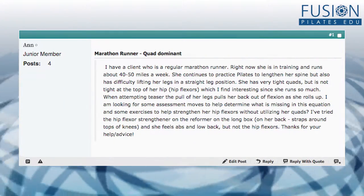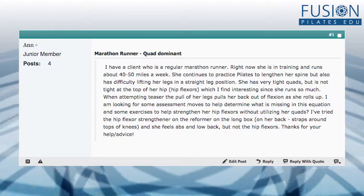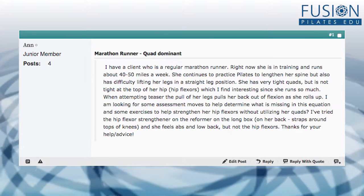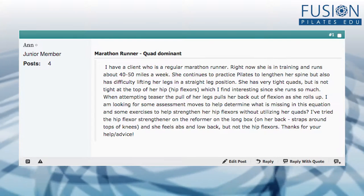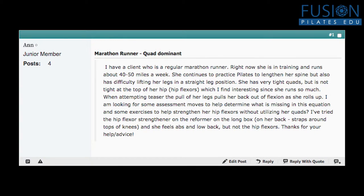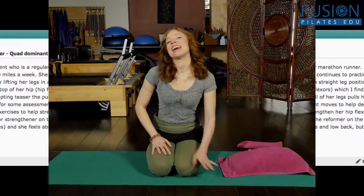Here we have a question from Anne from our forum. She has a client who is a regular marathon runner, training and running about 40 to 50 miles a week. The client practices Pilates to lengthen her spine but has difficulty lifting her legs in a straight leg position — very tight quads, but not tight at the top of the hip flexors, which is interesting given how much she runs. When attempting teaser, the pull of her legs pulls her back out of flexion as she rolls up. Anne is looking for assessment moves to determine what is missing, and exercises to strengthen hip flexors without utilizing the quads. She's tried the hip flexor strengthener on the reformer, on the long box, on her back with straps around the knees — the client feels the abs and low back, but not the flexors.